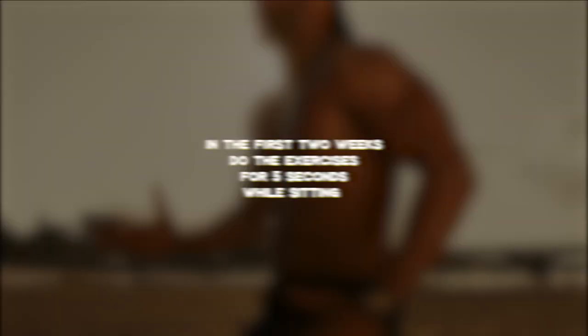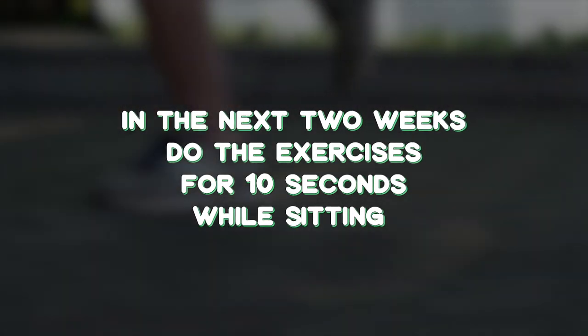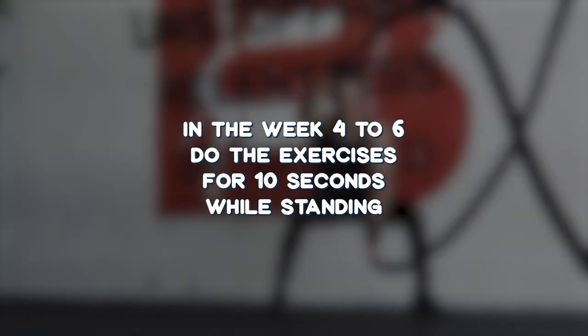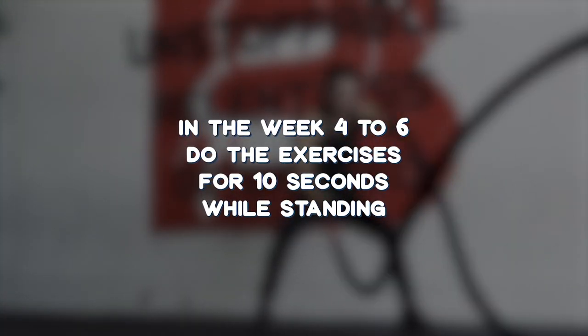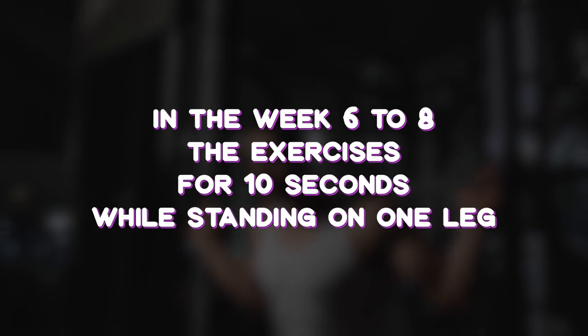For this exercise program, you should increase the intensity every two weeks. In the first two weeks, do the exercises for 5 seconds while sitting. In the next two weeks, do them for 10 seconds while sitting. In weeks 4 to 6, do the exercises for 10 seconds while standing. And in weeks 6 to 8, do them for 10 seconds while standing on one leg. If you stick to this exercise program, you will strengthen your foot muscles and hopefully correct the deformity.